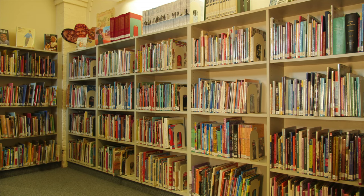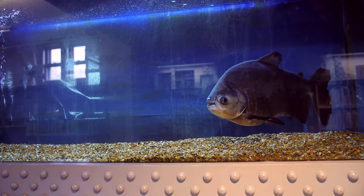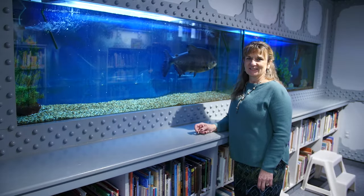The non-fiction area wraps around the back of the department in the shape of a horseshoe. Non-fiction books begin under the fish tank where our library mascot, Paco, lives. Paco loves visitors — come say hi to her.